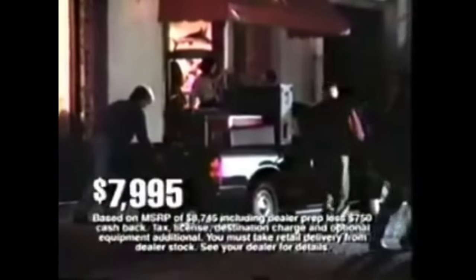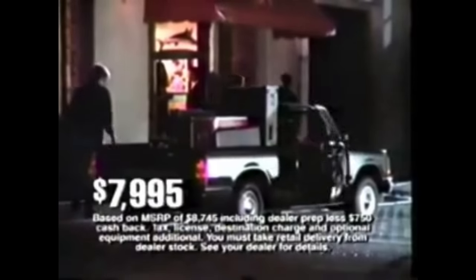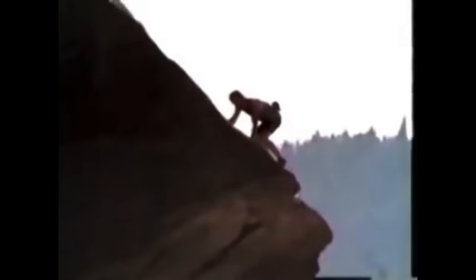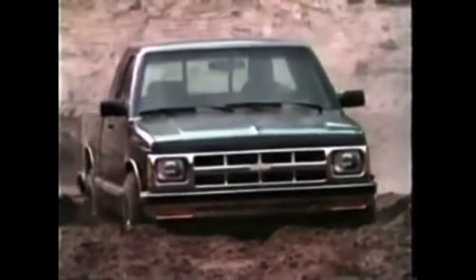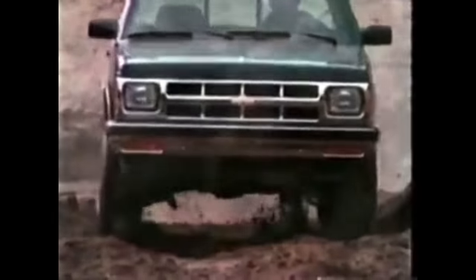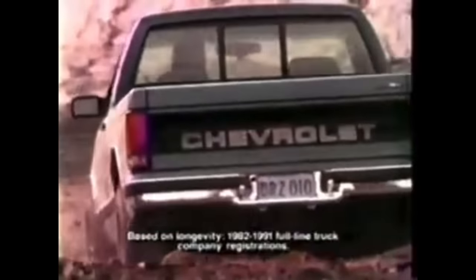Get into America's best-selling first truck — S10 pickup for around $8,000. From Chevrolet, the most dependable, longest-lasting trucks on the road. It takes strength to go climbing seven days a week. Pick up PowerZoo with the biggest full-size V6 engine you can get — only Chevy S10 Tahoe 4x4. Chevrolet, the most dependable, longest-lasting trucks on the road.